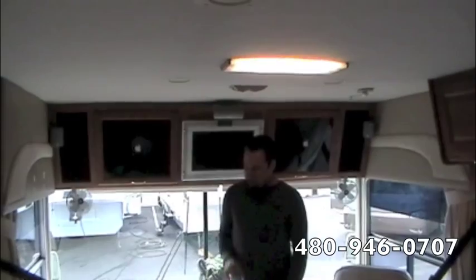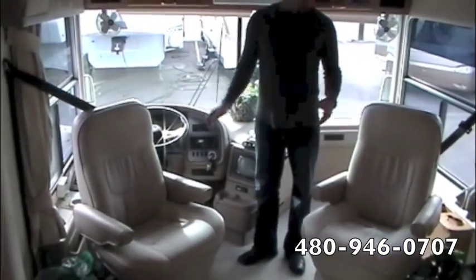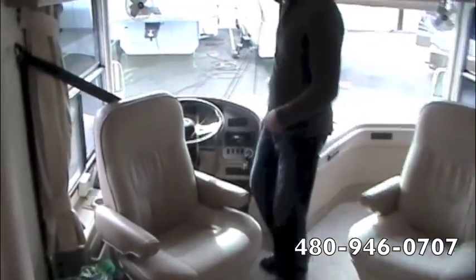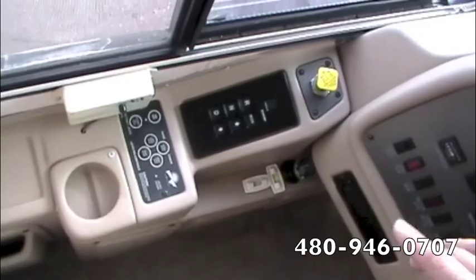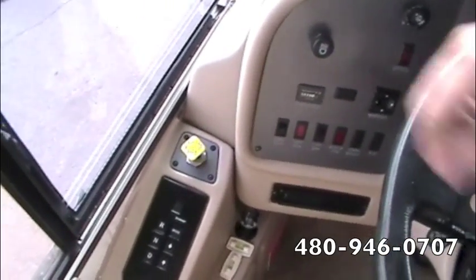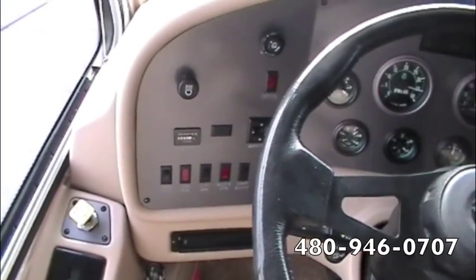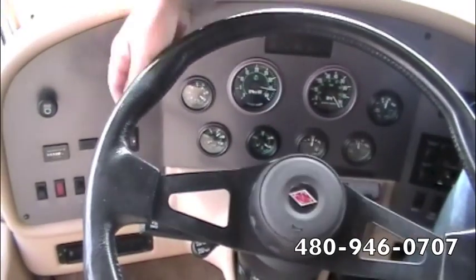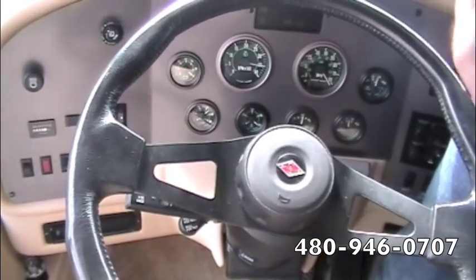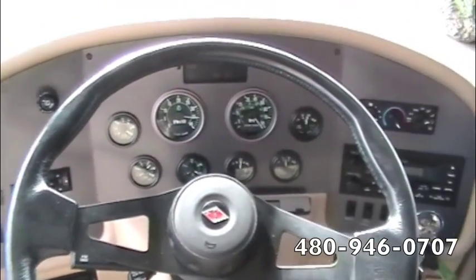Inside this 2001 National Marlin diesel pusher, we start right in the captain's and co-captain's area. Both chairs are spun around for party seating. We've got Power Gear hydraulic leveling jacks, an Allison 6-speed transmission shifter with air park brake, start and stop for your generator — which has only 236 hours on it — exhaust brake switch, block heater, start boost connecting your house and chassis batteries, and power mirrors with defrost.